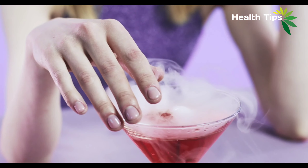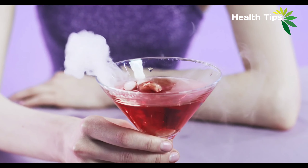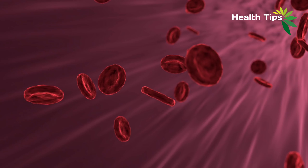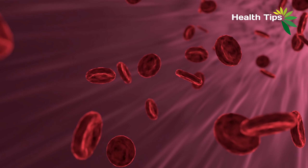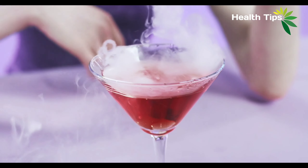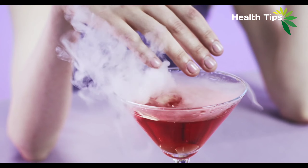Health benefits of blood group O are important and noticeable, and many studies across the world have appreciated it. So now comment below which blood group you have. Also, don't forget to subscribe to the channel and like or share with your friends. See you in the next health tip very soon.